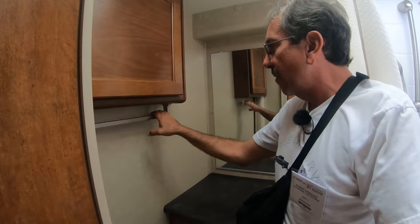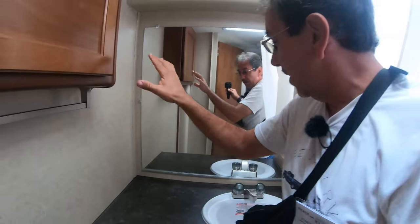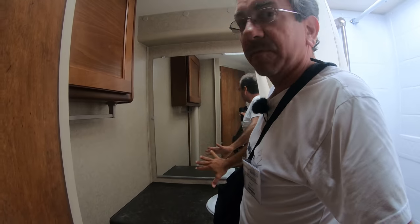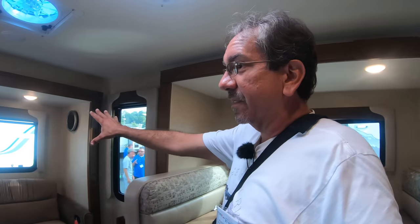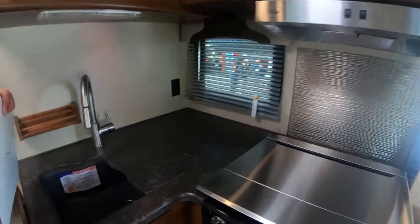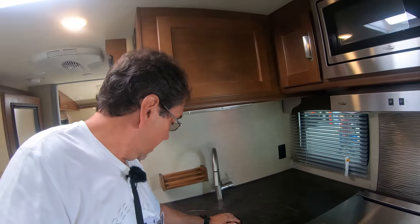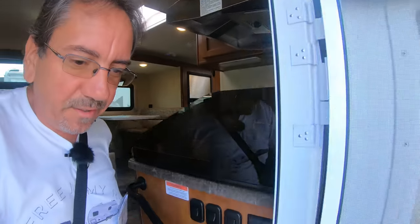There's even a towel holder there. You have a small medicine cabinet, a very nice tall mirror which is good whether you're tall or short. The windows are smallish except for a nice picture window in the back — if you're backing into a beachfront site that would be really, really cool. Pretty ample counter space, a decent sink, a counter extension, and a propane oven.